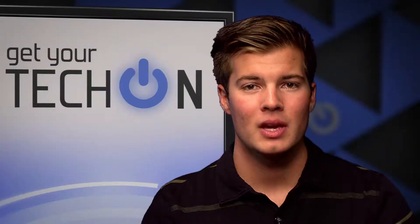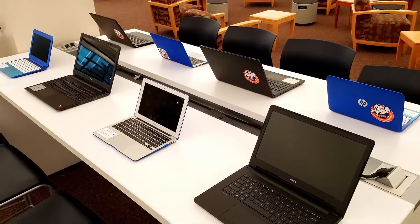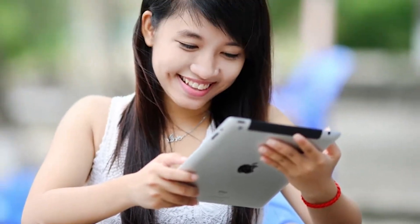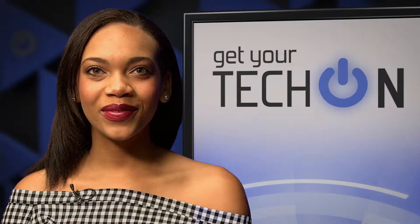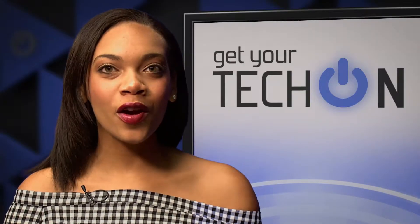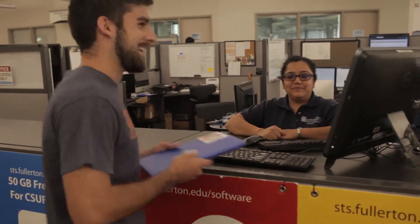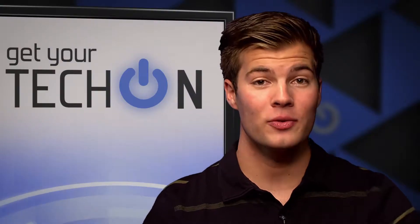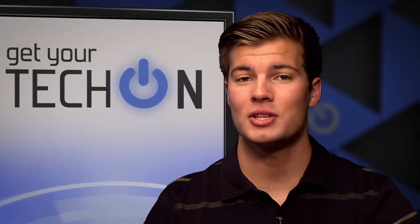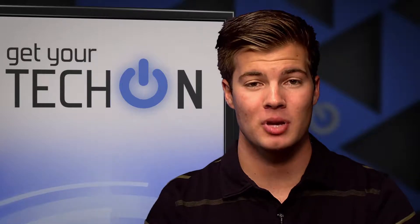Equipment checkout is one thing that all students utilize here on campus, but checking out laptops and iPads is pretty simple. If you're hanging around the first floor of Pollock Library waiting in line for your Starbucks, swing by the Student Genius Corner where you can check out a laptop or iPad. Or if you happen to be grabbing some food in the Titan Student Union, you can head over to the Mainframe Computer Lab and check out a laptop.